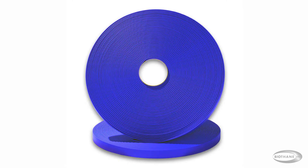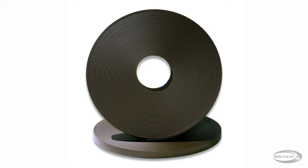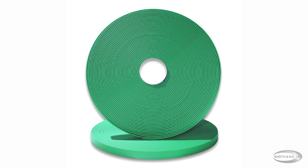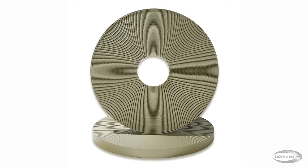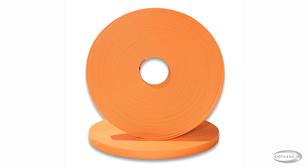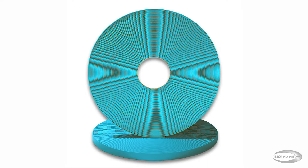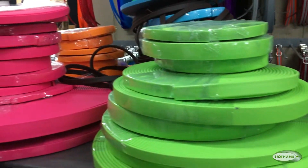There are a lot of choices of colors. Biothane has done a great job of creating different colors and adding new ones. You can see on the website all the different colors that we stock — there are quite a few. If there's a color you want that we're not stocking, just ask us. We can have it made with a thousand-foot minimum.